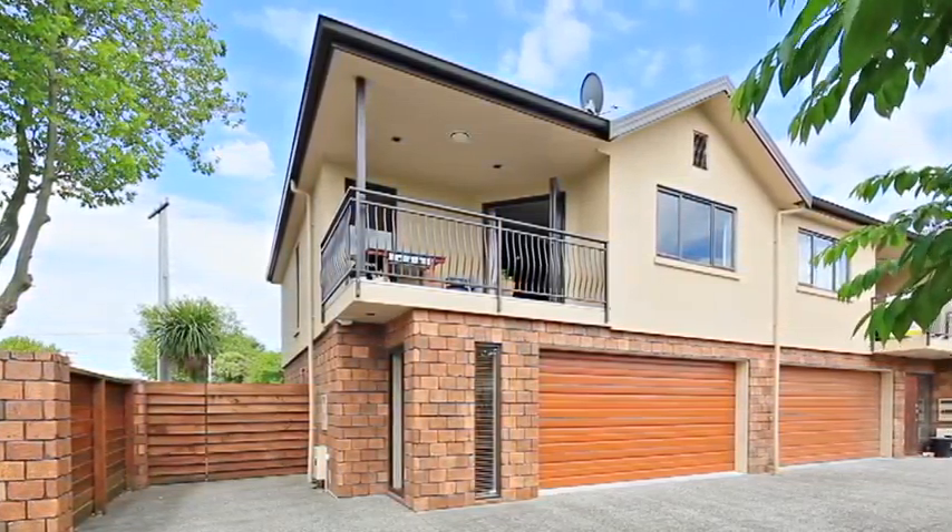Hi, I'm Donna Southwick from Raywhite Hamilton City. Welcome to 47A 5th Avenue Hamilton.